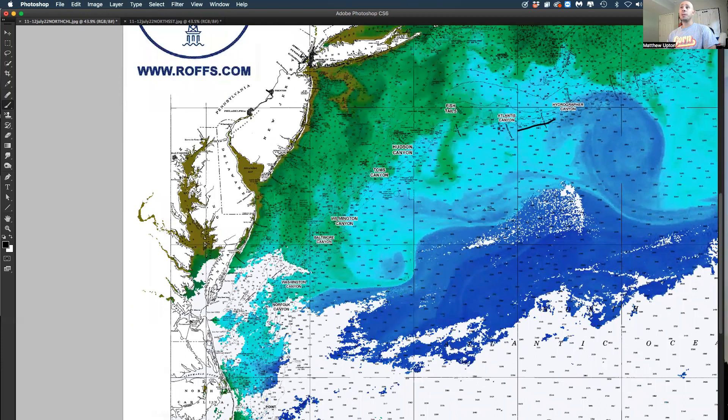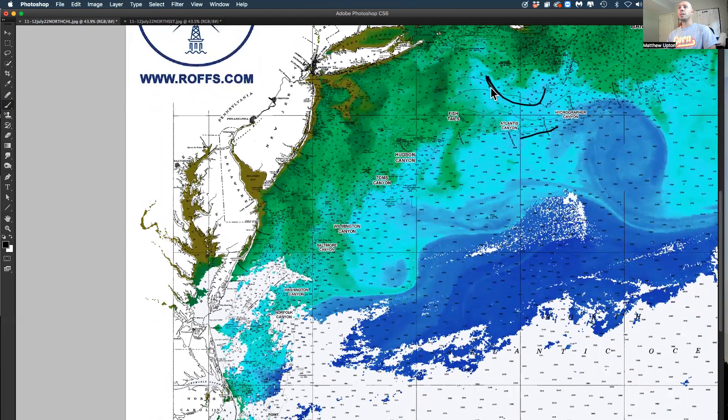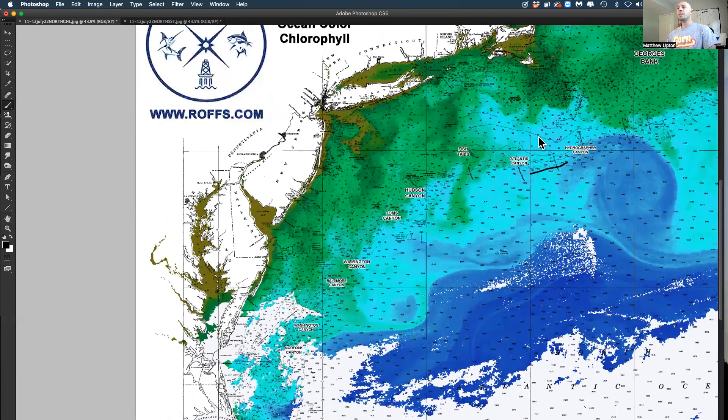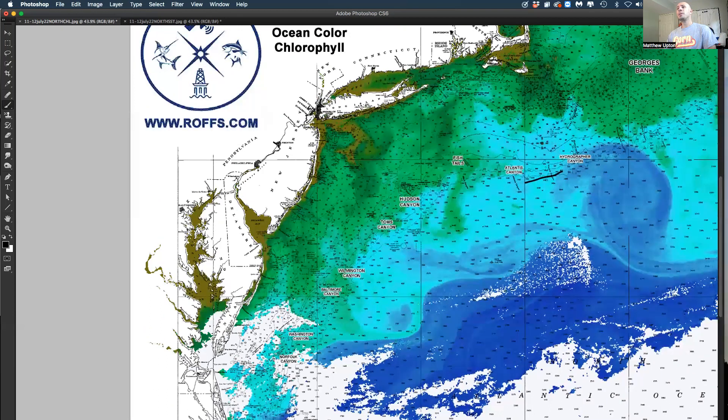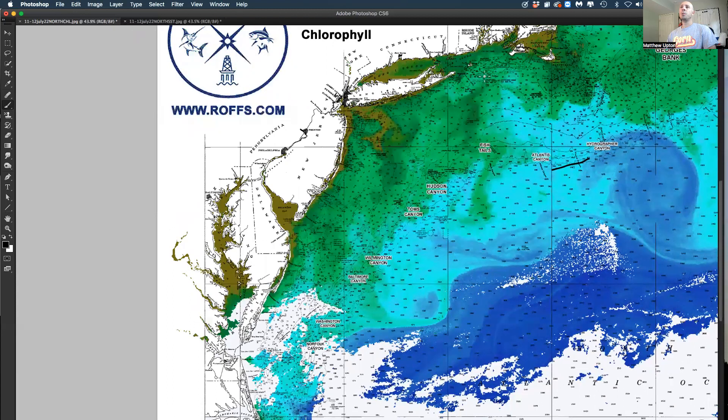Looks like off of Atlantis it's improving — a lot of blue water. You can have white marlin in this water even inshore. This is 72, 73 degrees maybe, 71, but there's some blue water inshore. Looks like it's pushing up as this stuff's pulling down. Some decent water within reach for you Rhode Island and Connecticut guys.